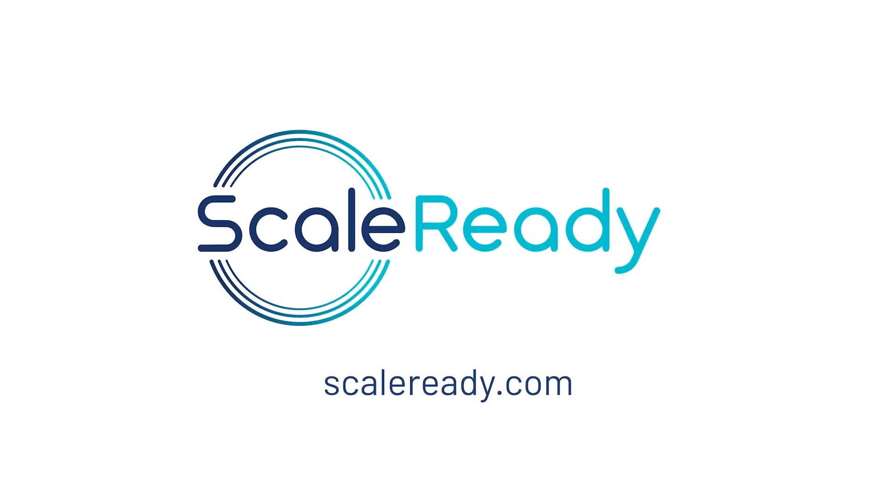So think ahead to where you need to be, and you'll discover that Scale Ready is already there.